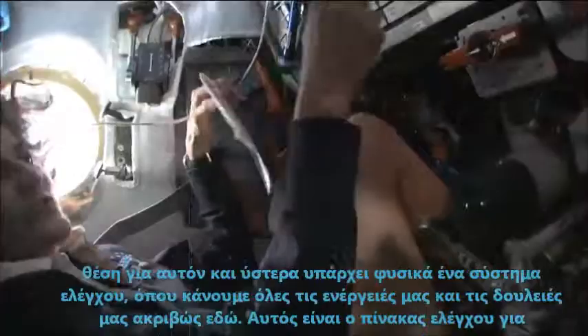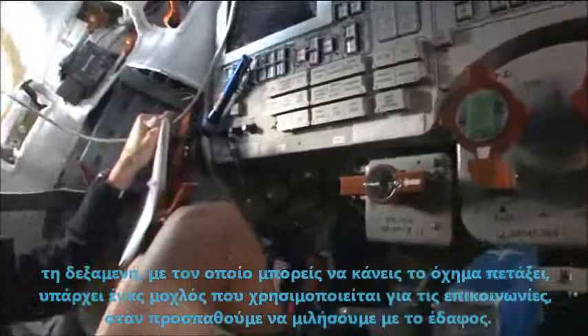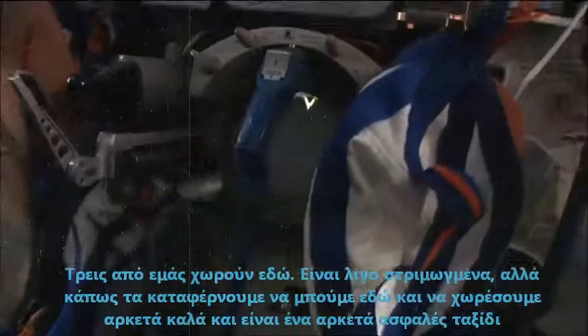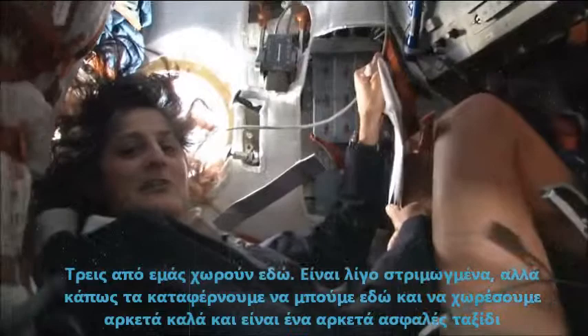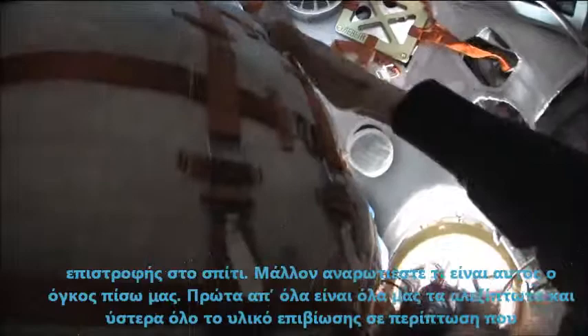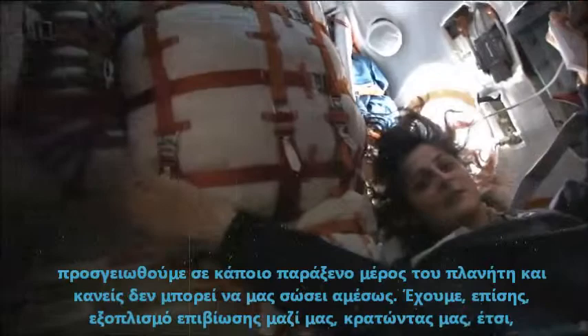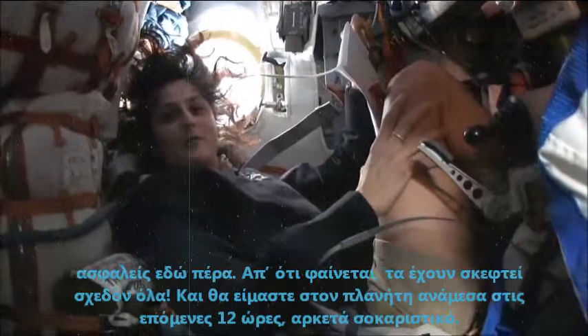There's a control panel where we do most of our actions and work. There are hand controllers which you can fly the vehicle with, and there's a stick primarily used for communications when we're trying to talk to the ground. Three of us fit in here. It's a little squishy but somehow we all manage to fit pretty well, and it's a pretty safe ride home. You're probably wondering what's all this junk behind us — it's all of our parachute, and then all of our survival gear, just in case we end up landing in some strange place on the planet and nobody's there to rescue us right away. They've pretty much thought of everything, and we'll be home on the planet within the next 12 hours.